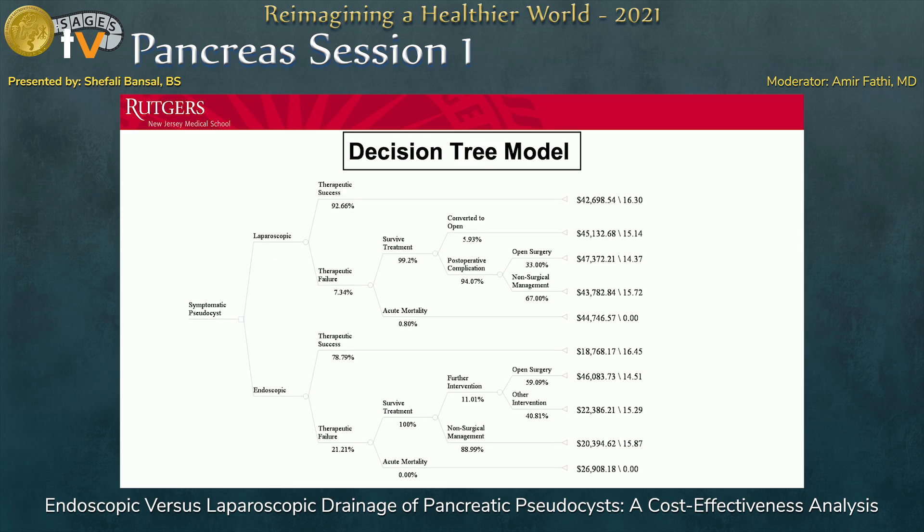This is the decision tree model we have come up with. We're comparing laparoscopic to endoscopic drainage. Therapeutic success was measured by a decrease in pseudocyst size to less than two centimeters on imaging, complete resolution, or complete resolution of symptoms following treatment. Therapeutic success for laparoscopic was a little higher, but it also led to more conversions to open surgery and more surgical options down the road, whereas endoscopic had slightly lower therapeutic success but led to less downstream intervention.